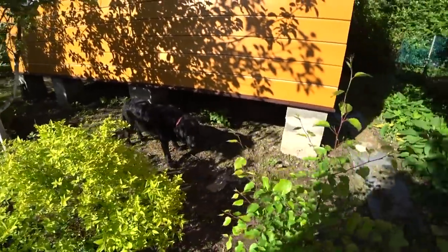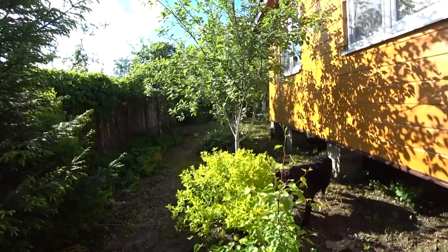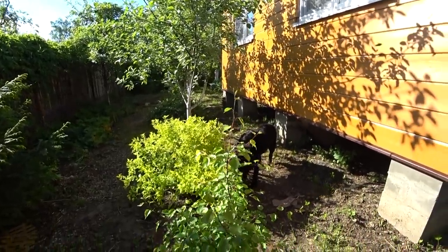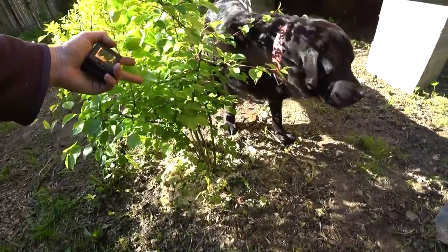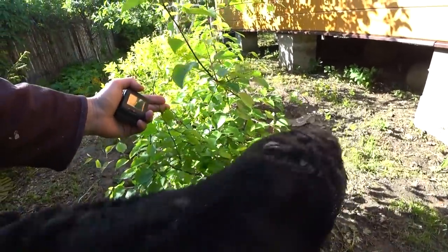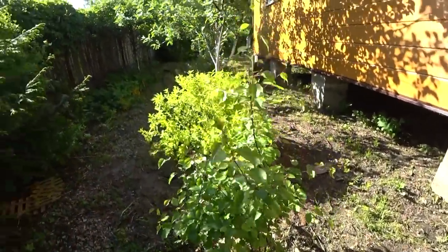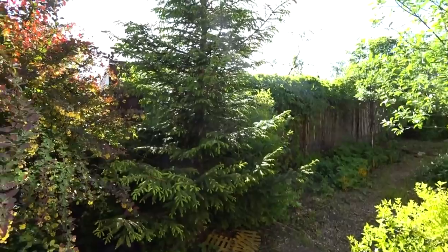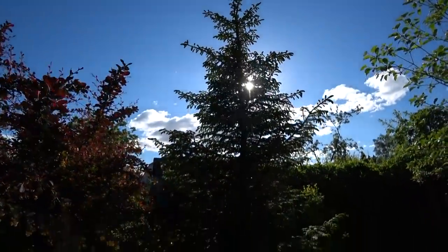That is the pear. We had a big pear tree here, but it died. And from the root, some new branches appeared. So I don't know whether this pear tree is good or not. But at the moment, we decided not to cut it. This year it is almost two times bigger than the previous year.